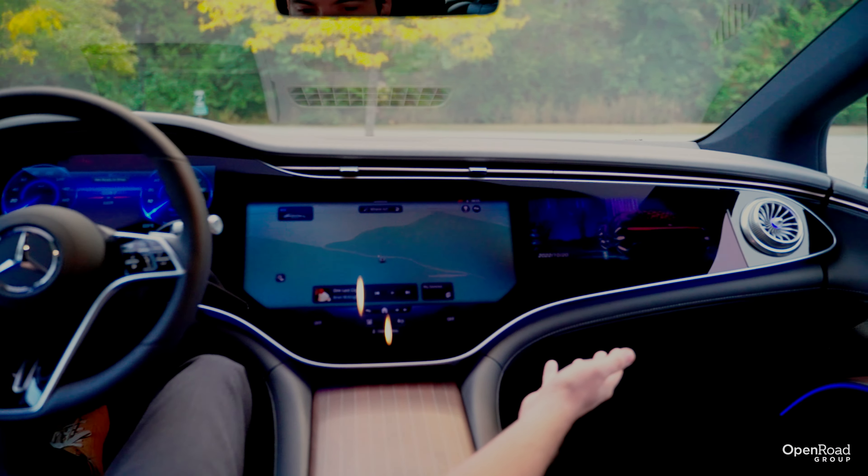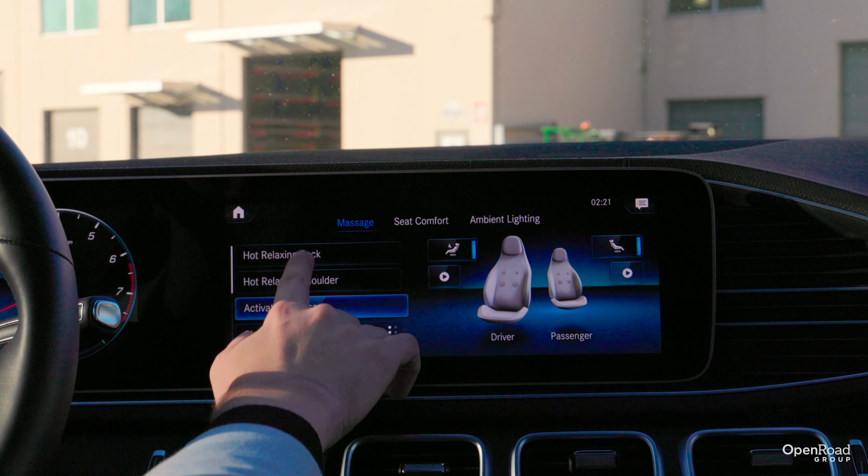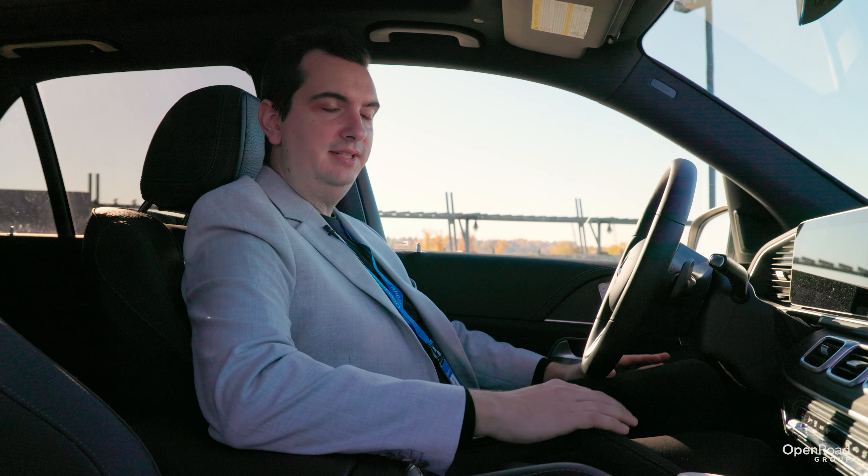But one area where the EQE SUV makes up some ground is with the screen real estate. Not only does it have a larger and standard 12.8-inch OLED touchscreen, but you can also option this electric SUV with the Hyperscreen. This spans from one side of the dashboard to the other and measures 56 inches in length. The MBUX Hyperscreen consists of a 12.3-inch LED driver instrumentation display, a 12.3-inch OLED passenger touchscreen, and a 17.7-inch OLED center infotainment display. The single 56-inch piece of glass that encompasses the three screens is scratch-resistant and incorporates haptic feedback.